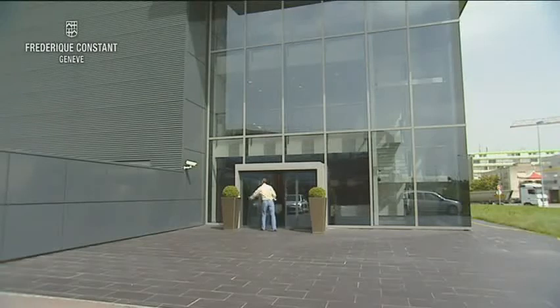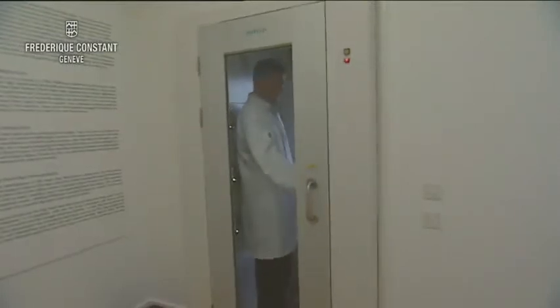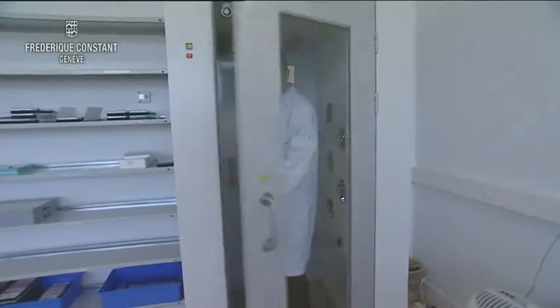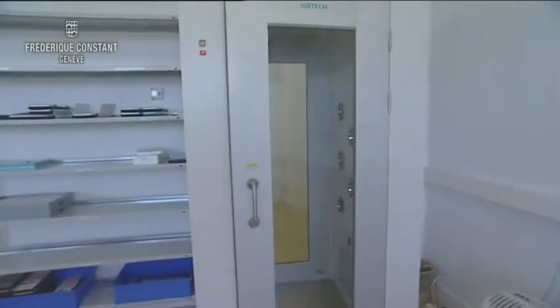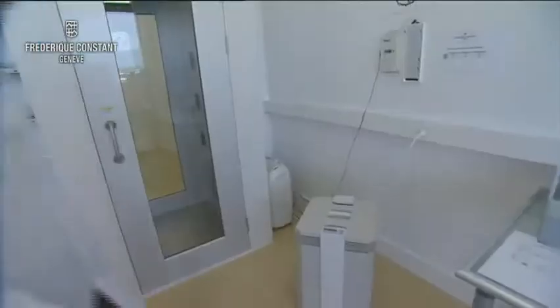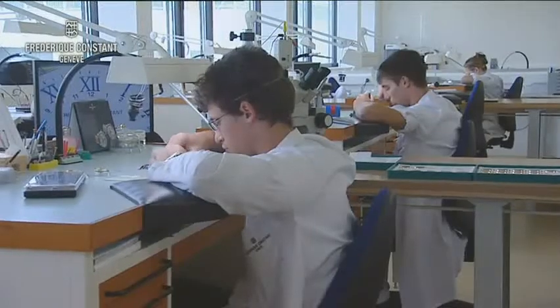A completely new workshop has been constructed for the development and repair of our manufacture movements. The workshop can only be accessed by passing through the fully automated air shower that will remove all dust particles on those persons entering. Inside the workshop, the air is also filtered 24 hours a day to remove dust from the atmosphere.